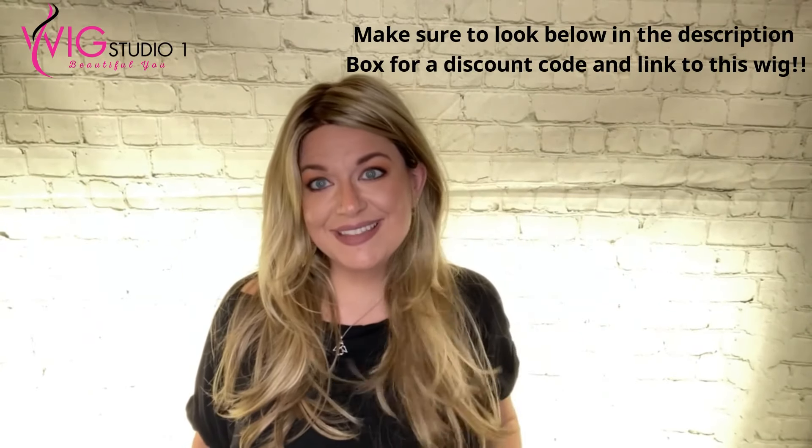Don't forget to check out wigstudioone.com — down below will be a link for how you can get this wig with them.